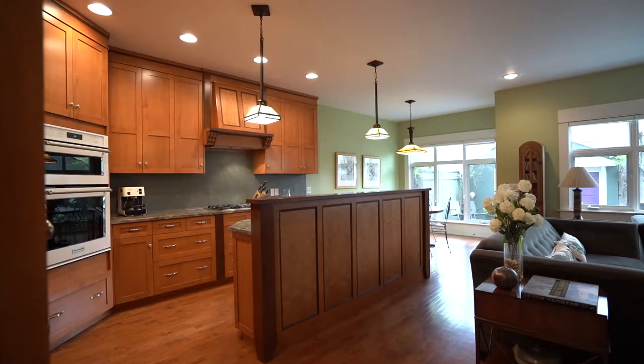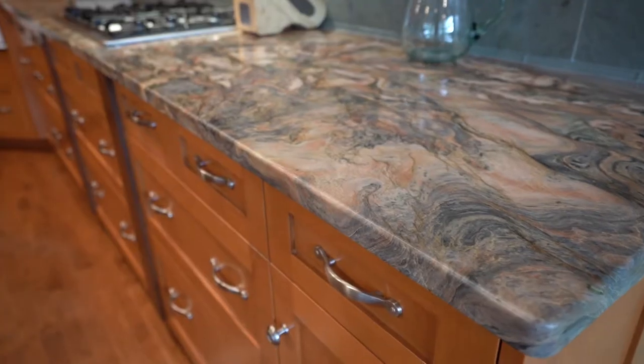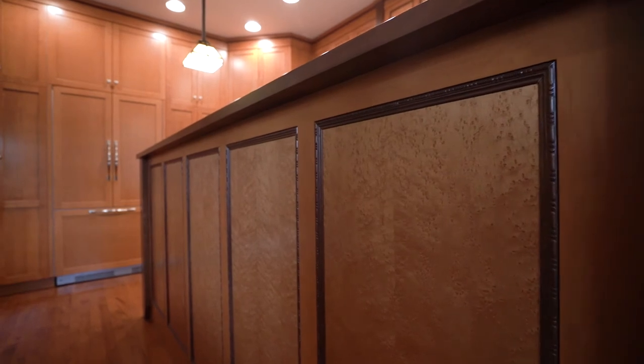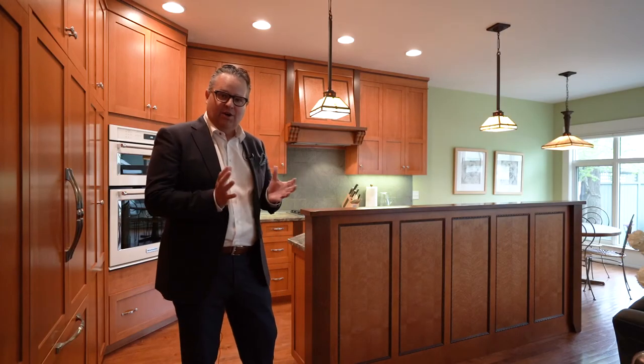I just love this high-end gourmet kitchen. They've got top quality granite slate backsplash, but check out this small detail in the kitchen island — this is all inlaid bird's-eye maple woodwork. I just love the quality of what they've done here. It's awesome.